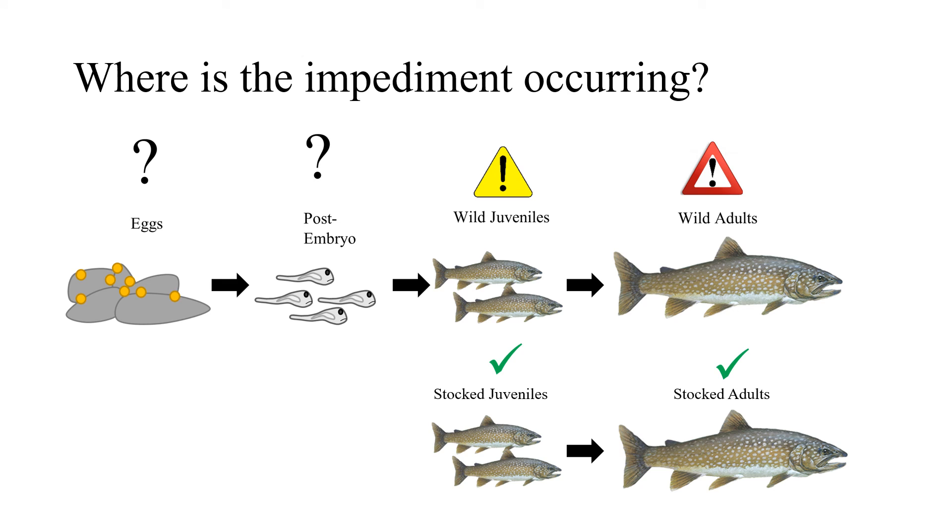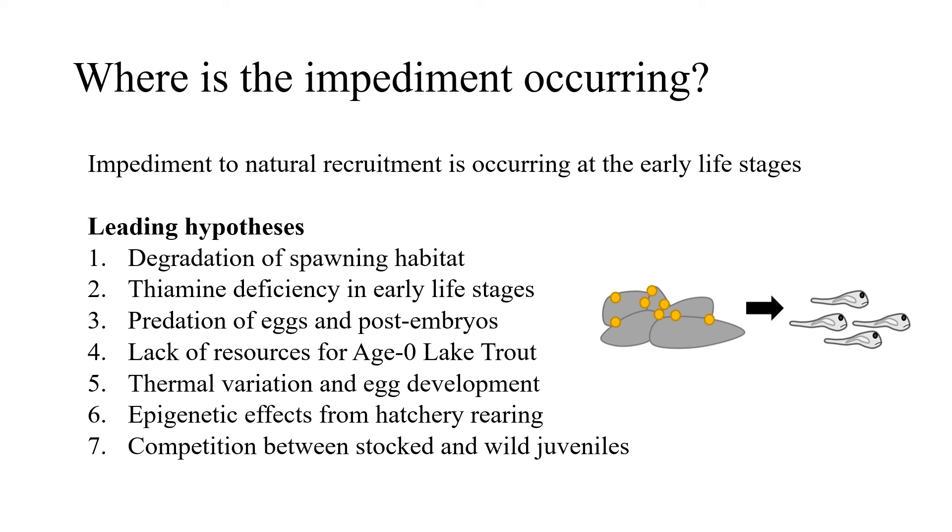Wild juveniles are only being observed in one area of the lake near the Niagara River. Furthermore, egg and post-embryo life stages represent a gap in our assessments — we have no assessments looking at those life stages. The group concluded that the impediment to natural reproduction is occurring at early life stages.